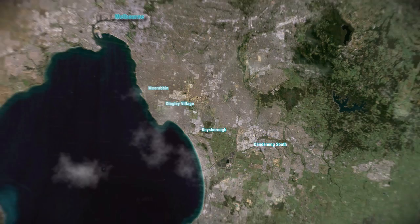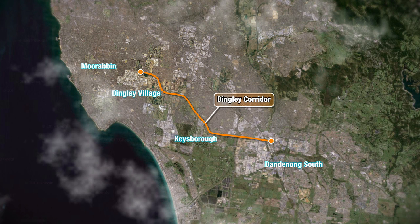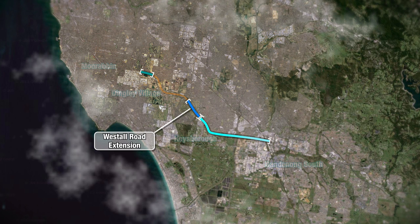The Dingley Corridor is a 19 kilometre arterial route between Warragul Road in Moorabbin and the South Gippsland Freeway in Dandenong South. It's an important link to accommodate the rapidly growing industrial and commercial areas in southeast Melbourne. The corridor is being built in sections and to date three sections have been completed, including the Westall Road Extension, South Road Extension and the Dandenong Bypass.